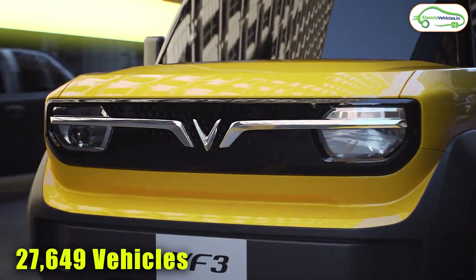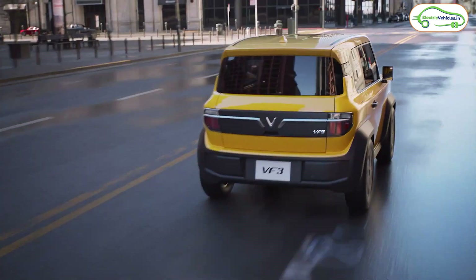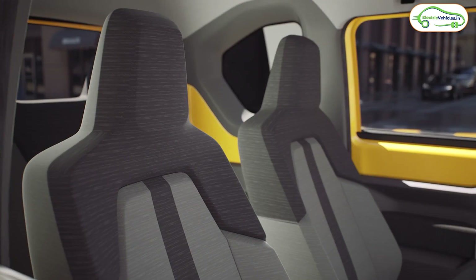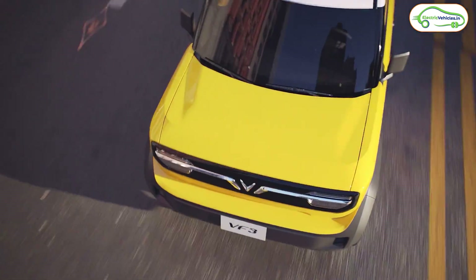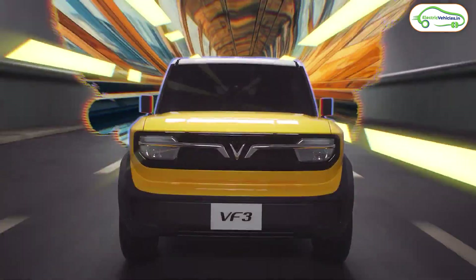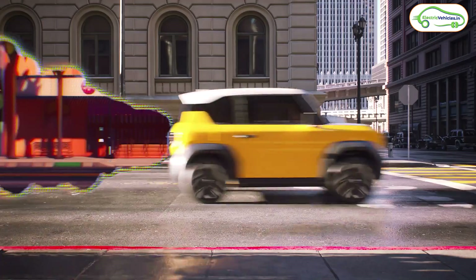VinFast has recently launched one compact SUV electric car in Vietnam. They received 27,649 bookings in just 66 hours after the launch, because the pricing is very attractive and the car looks very beautiful. The pricing of this VinFast VF3 electric car will be revealed at the end of the video, and as it is coming in an affordable price range, many have shown interest in pre-booking it.